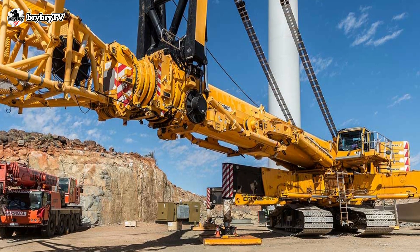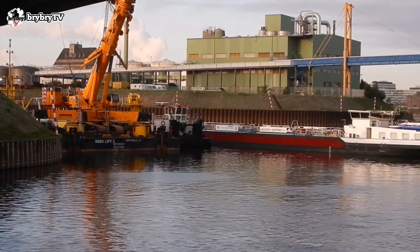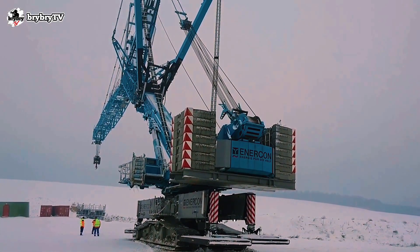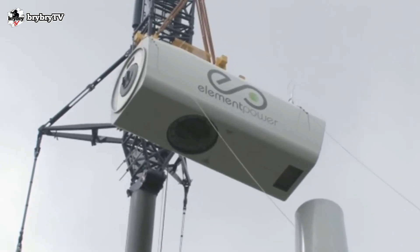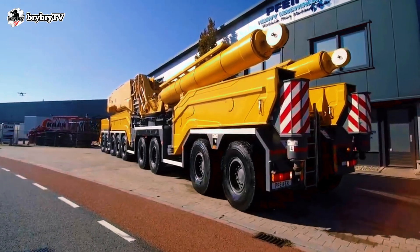The LTR 11200 is the most powerful telescopic crawler crane built by Liebherr. This crane is specially designed and built, and was developed primarily for operations involving wind farms. The LTR 11200 is the crawler track version of the nine-axle LTM 11200-9.1.